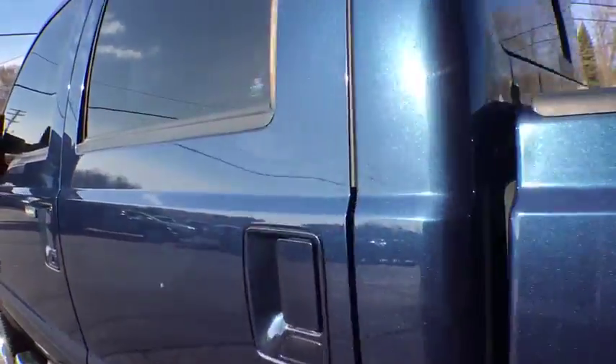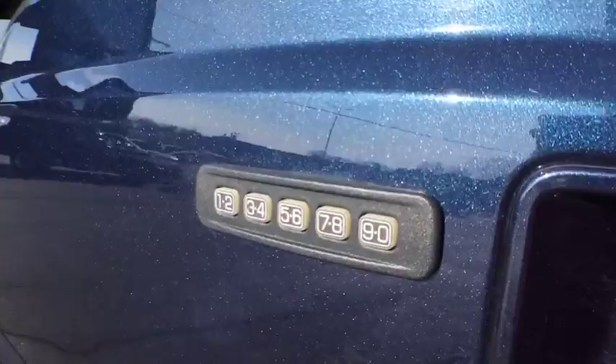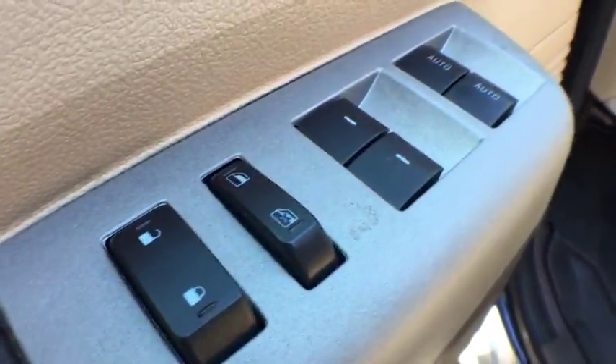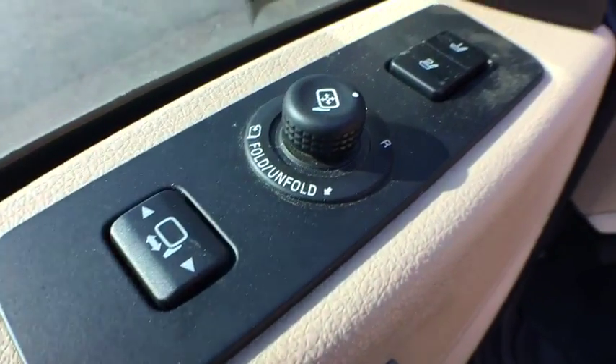Leather-wrapped steering wheel, power steering, adjustable steering wheel, four-wheel drive, floor mats, four-wheel disc brakes, aluminum wheels, auto-dimming rear-view mirror, cruise control, AM-FM stereo radio.